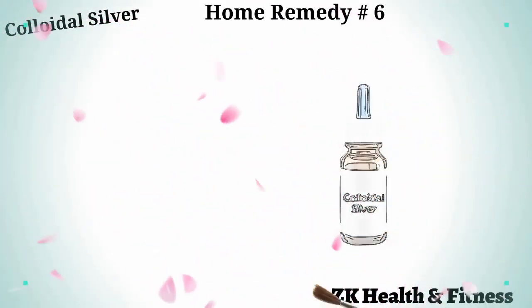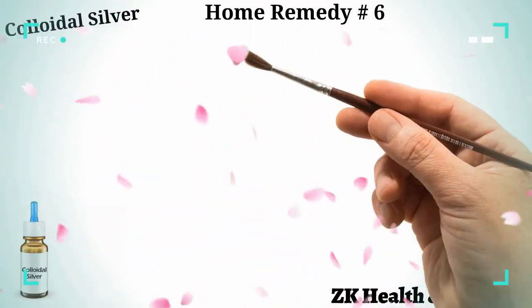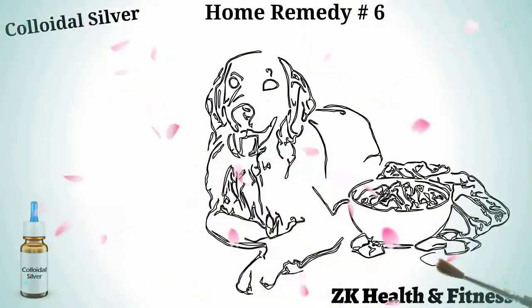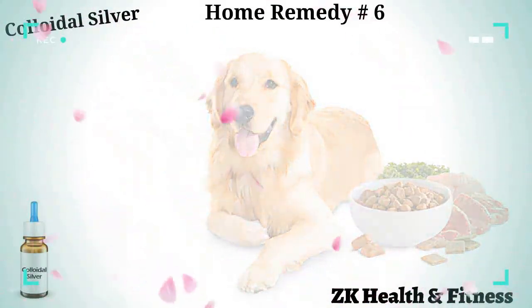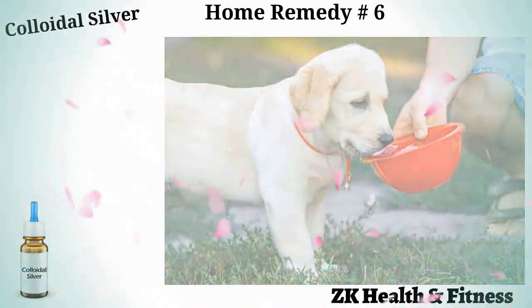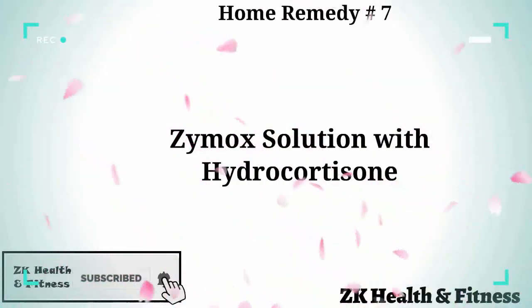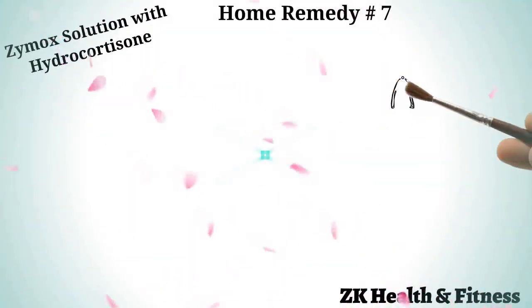Home remedy number six: colloidal silver. Colloidal silver is a powerful antimicrobial compound that blocks cellular respiration in pathogenic cells in your dog's body, suffocating and killing them. Mix five to ten drops of colloidal silver into your dog's wet food or drinking water. Repeat two or three times every day for one week to get rid of the yeast infection.